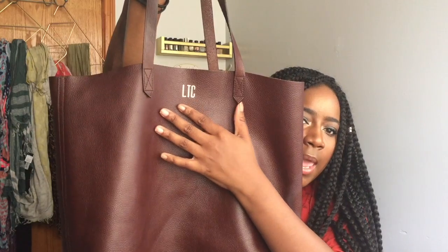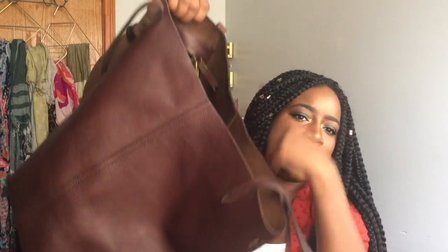I figured I would start with my travel bag, so I'm going to film it for you guys. The bag I'm using is from Madewell — it's this tote right here. It has my initials on it, LTC. The inside has a pocket attached to the bag, and I love how spacious it is. It goes over my shoulder so I can have my hands free to wheel my luggage.